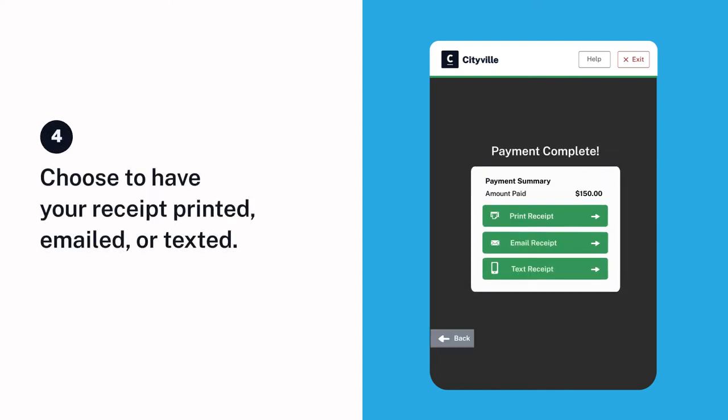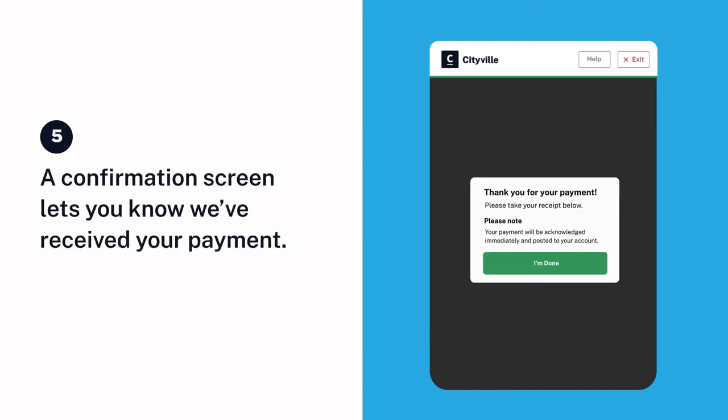Choose to have your receipt printed, emailed, or texted. A confirmation screen lets you know we've received your payment. And you're done.